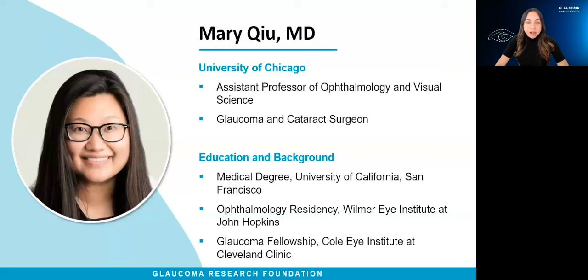Dr. Q received her medical degree from the University of California, San Francisco, and completed her ophthalmology residency at the Wilmer Eye Institute at Johns Hopkins. She completed her glaucoma fellowship at the Cole Eye Institute at the Cleveland Clinic.